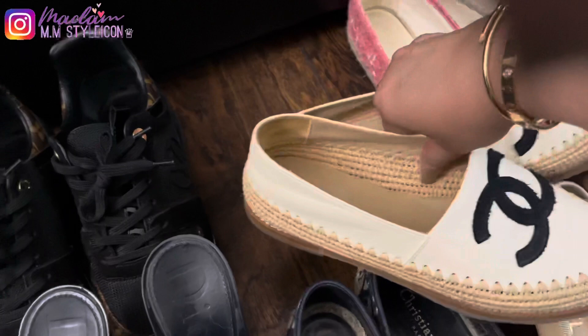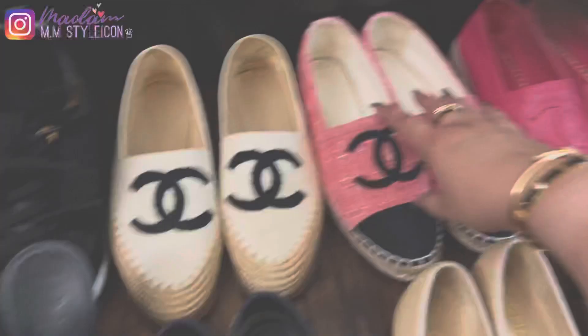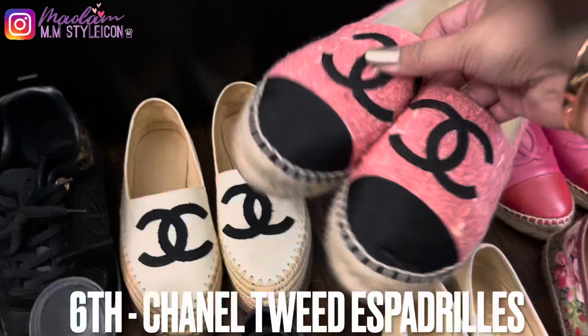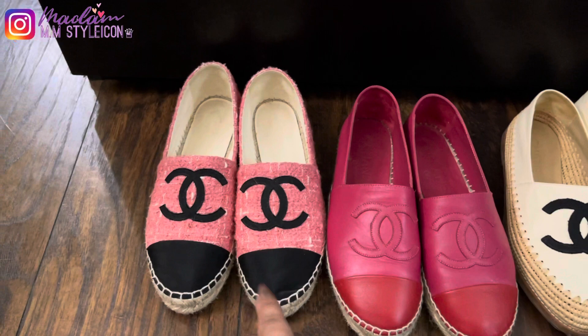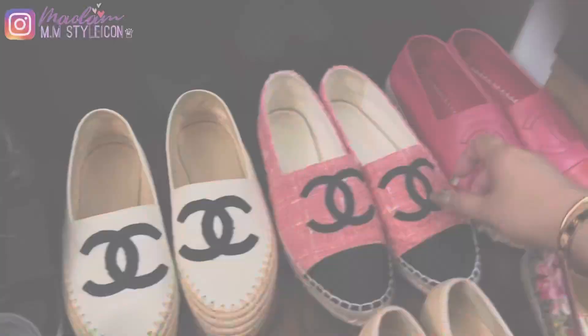The next one is my Chanel tweed espadrilles, which I got for my birthday in 2020. These were $725 and are my most comfortable shoes. The only con is that they're tweed, which gets dirty easily, but I make sure to clean them after every use.